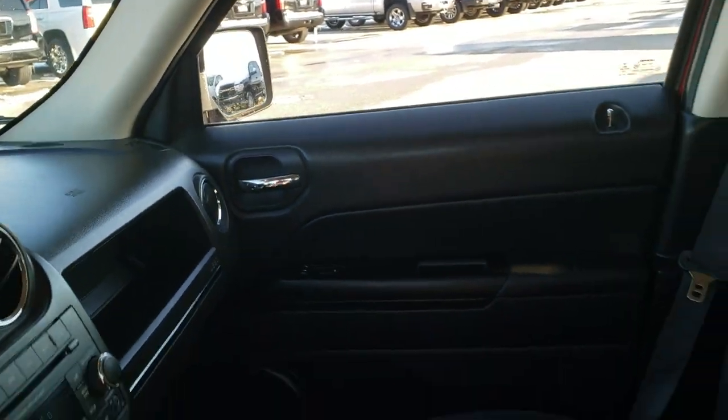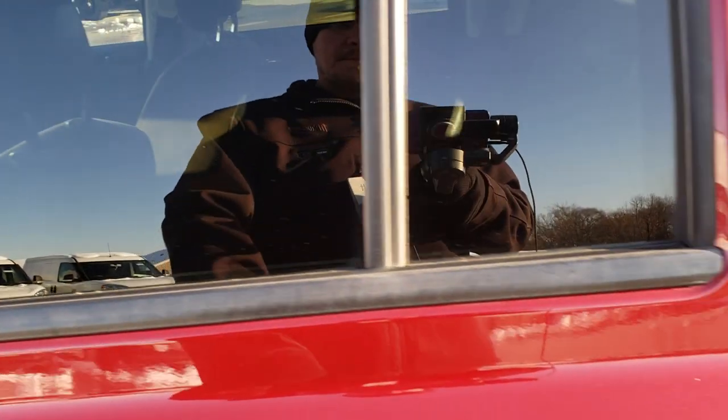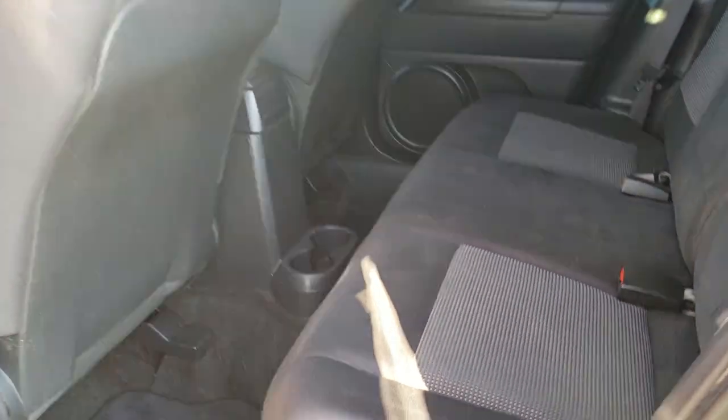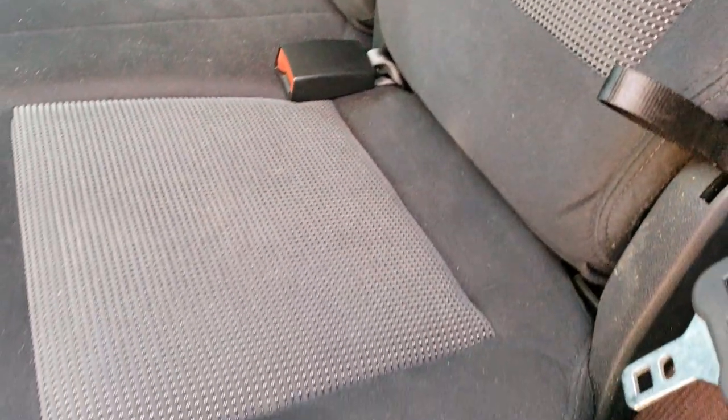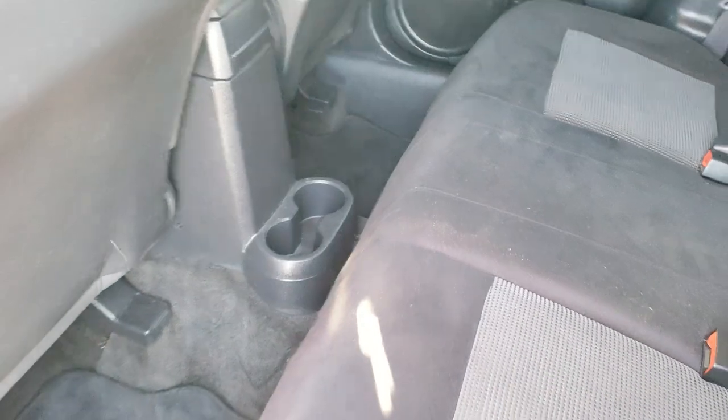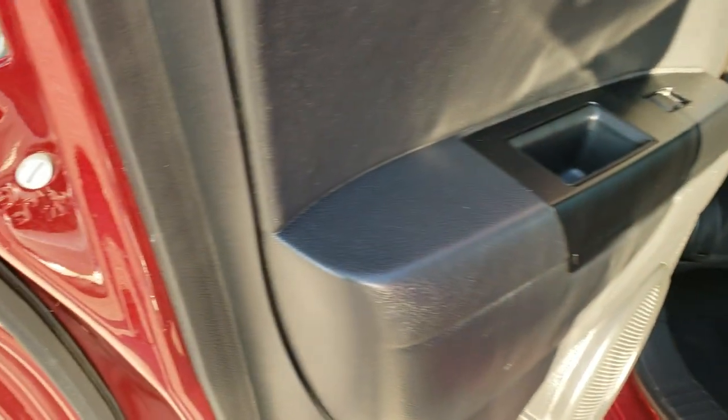We'll take a quick look at the back seats and then check out under the hood. The back seats are just as clean as the front seats — no rips or tears back here. It has a LATCH child safety system for any child car seats you may have, and we do have factory floor mats back here as well.